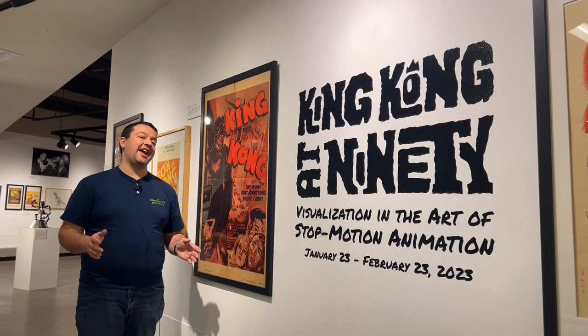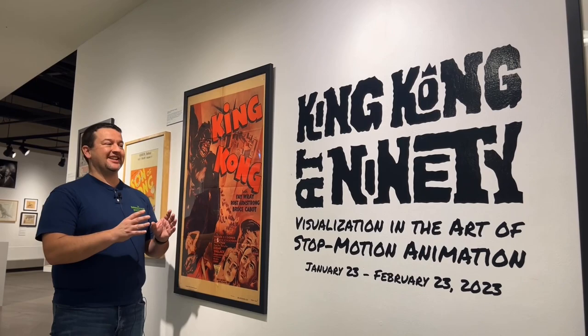This has been a very cool visit here to Eastern Michigan University, checking out King Kong at 90. Definitely worth the time it took to come up here — to see the evolution, the publicity, the stills. You can look them up online, but to see them actually in front of you is definitely an experience to behold. Thank you for joining me in this journey through this exhibit here at Eastern Michigan University on the Monster Report.